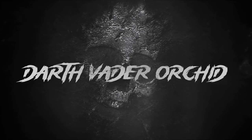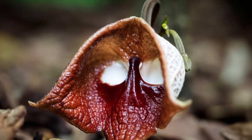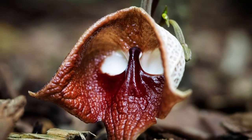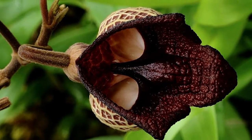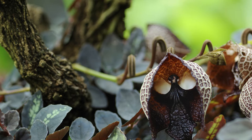Darth Vader orchid. The Darth Vader orchid produces large, trumpet-shaped flowers that are typically pale with brown markings that make it look like the mask of Darth Vader from Star Wars, but also a lot like a skull.